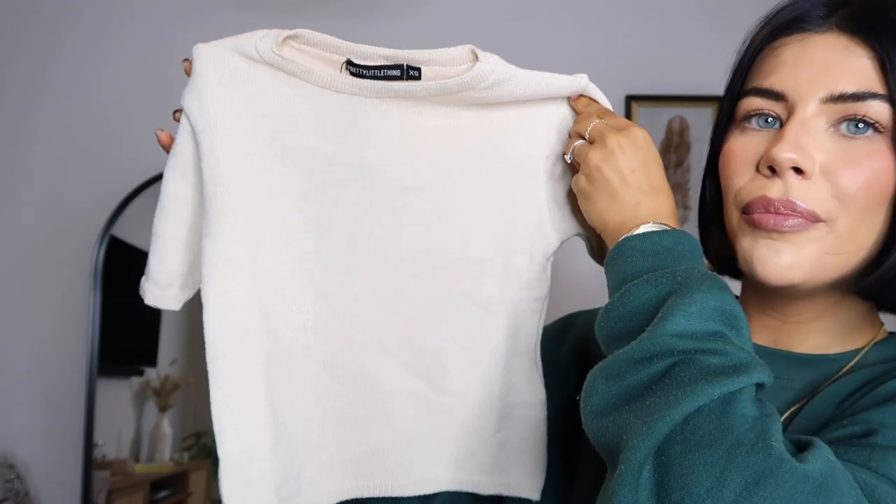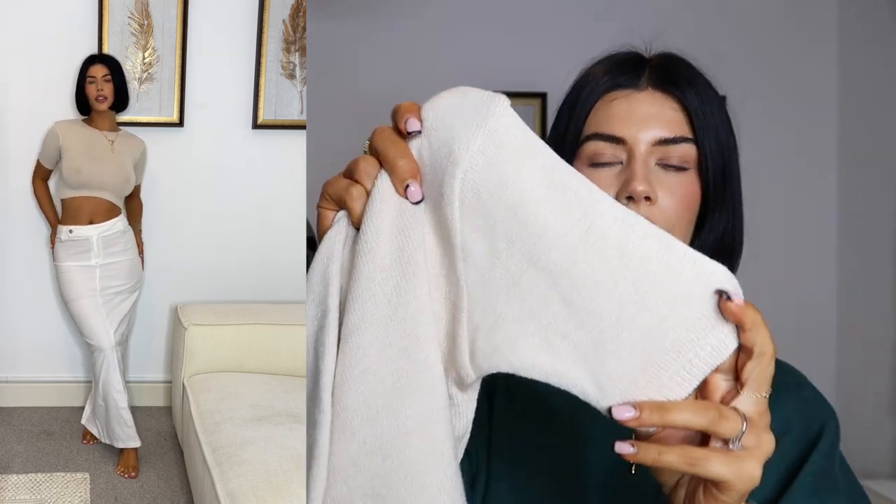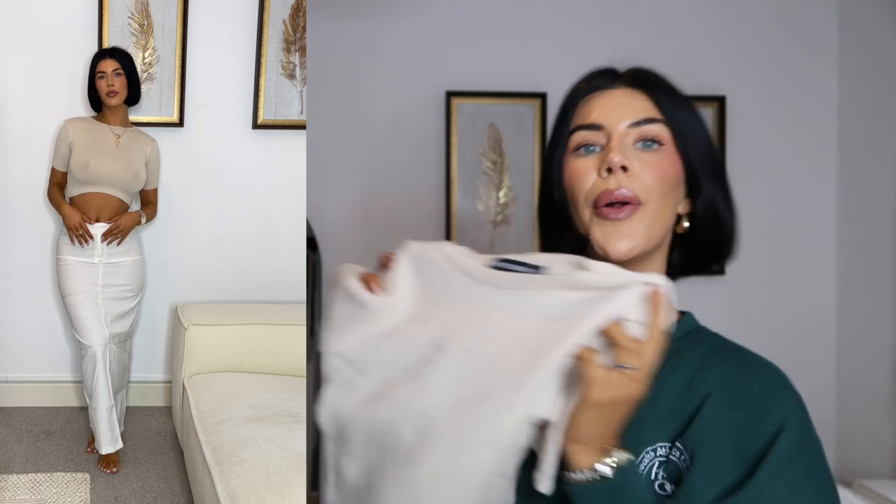Next up I have this gorgeous knitted crop top in a sandy beige color. I got this in an extra small. It did look a bit see-through in front of the lights, but I also didn't have a bra on — if you just pop a t-shirt bra on underneath you're good to go. It's a really nice fine knit, super soft and super stretchy. I love these slightly longer short sleeves because I hate the top half of my arm, so it covers that and I just find it more flattering.